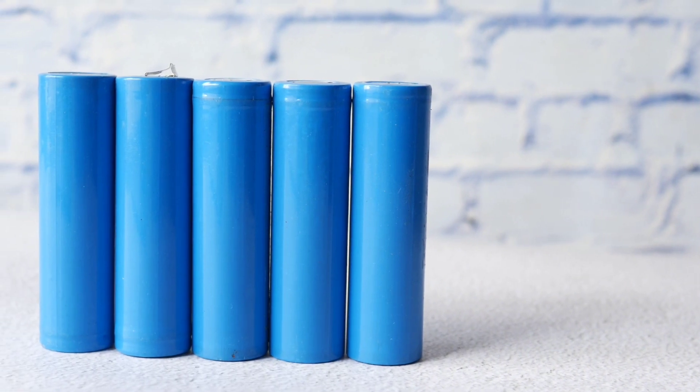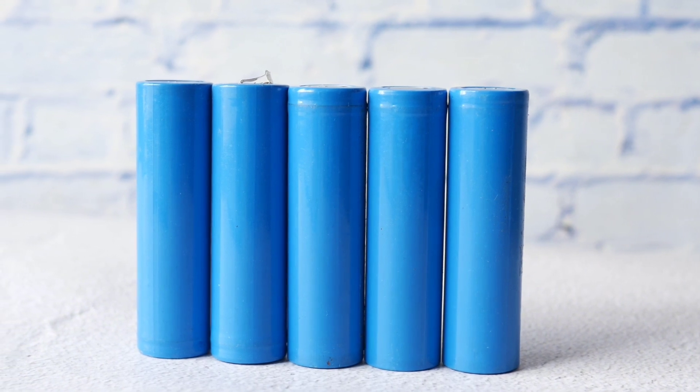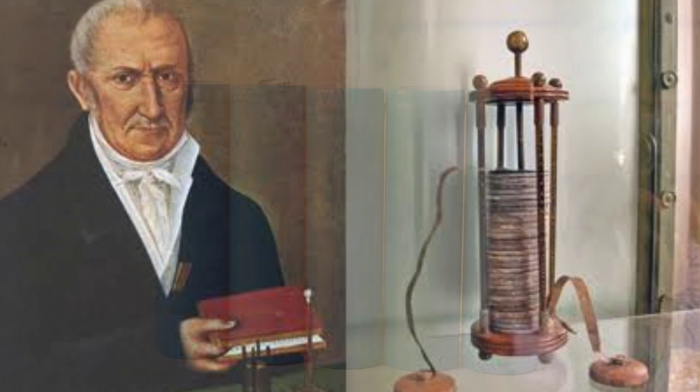To understand how this technology stands out, it's important to look at the evolution of batteries. In the 1800s, Alessandro Volta created the Voltaic Pile, forming the basis of modern batteries.